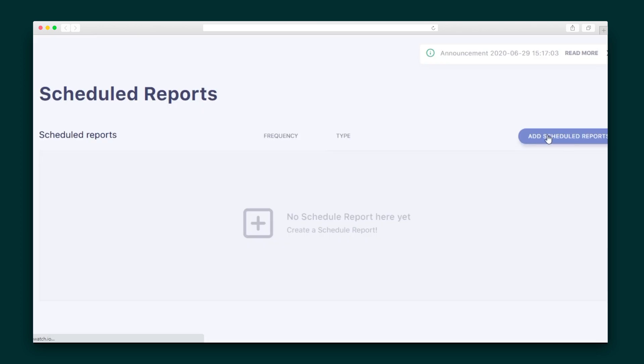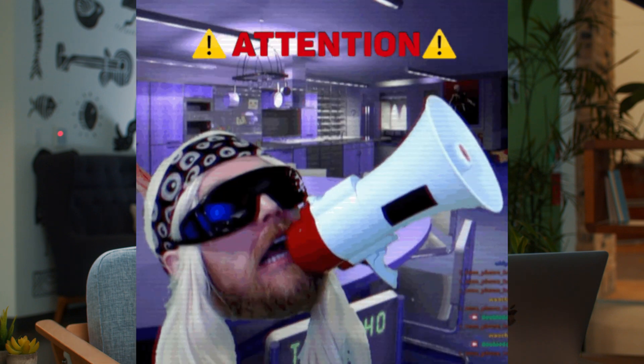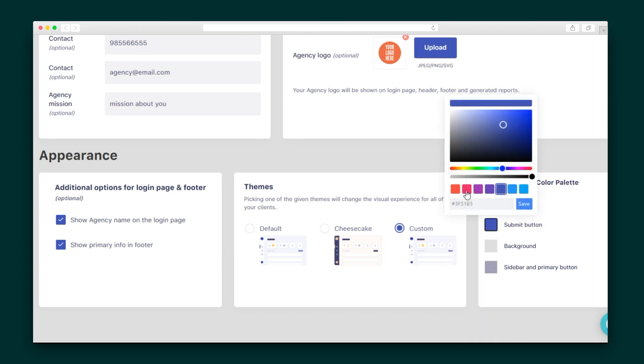Next, I want to automate my reporting process by scheduling my reports. These can be scheduled on a weekly or monthly basis and sent directly to me or my clients. Speaking of clients — calling all agencies, we've got one last thing to cover and this one is especially for you. SerpWatch comes with a CMS that lets you manage all of your clients on one dashboard. It can be enabled with a single click and stylized to match your brand.